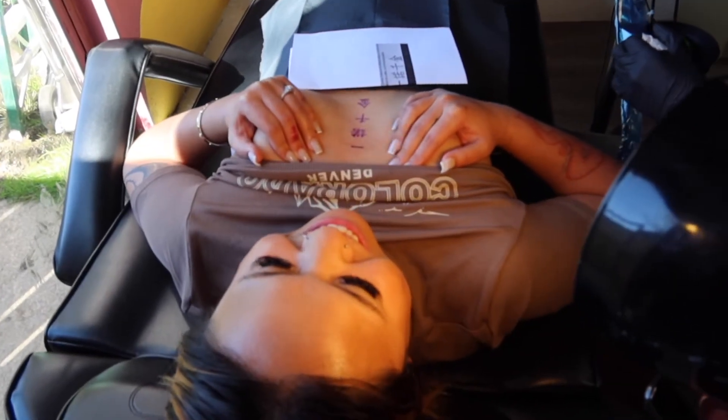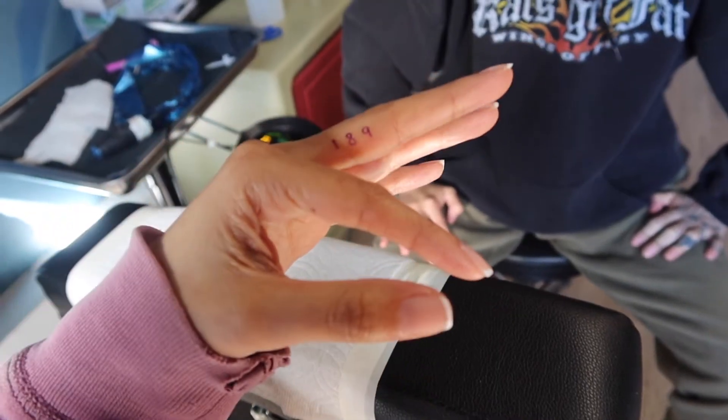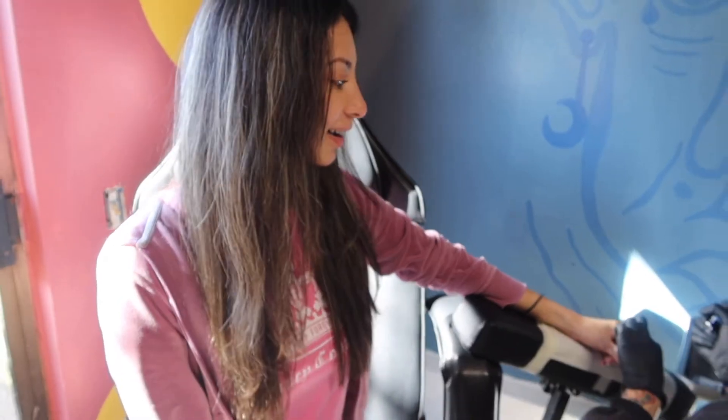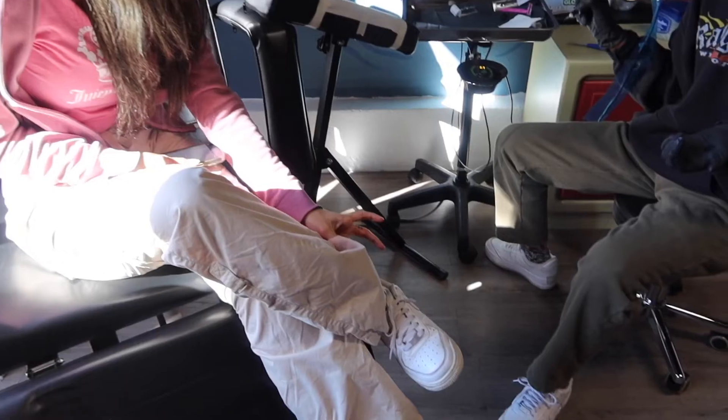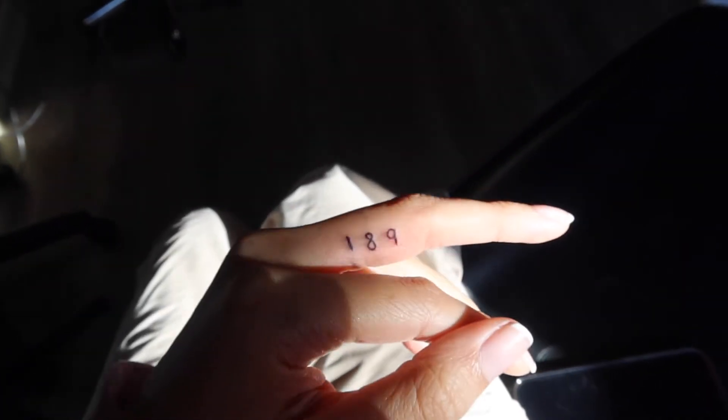She's getting my name tattooed in Chinese. I'm gonna get one on my knee. Originally I wanted to get a bee right here, but the artist said sometimes you can get an allergic reaction to red ink, so we just did a little heart to test it out. I'm gonna show my mom my new tattoo and see what she says.